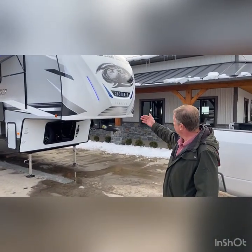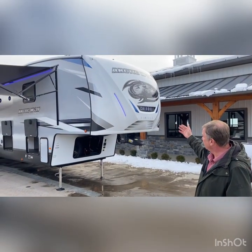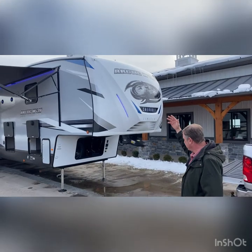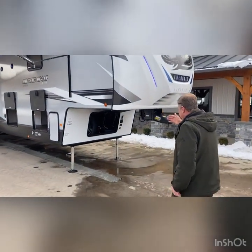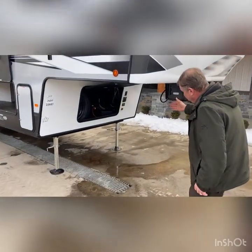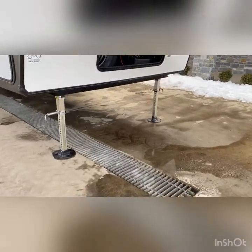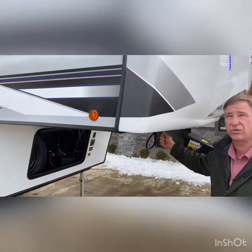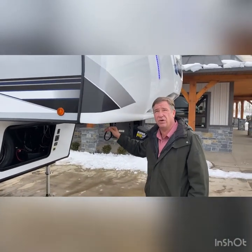Showing you some of the features on the exterior, we have the LED lights on the front cap. We have full LED lights on the camper itself. We have auto level, which is a feature that people like. It does level from side to side and it also levels front to back.